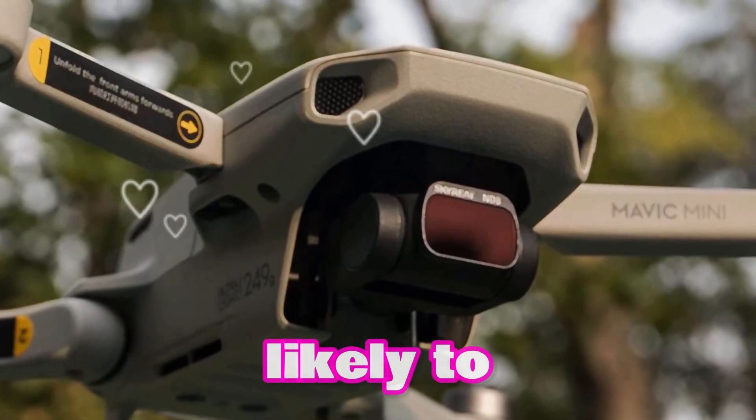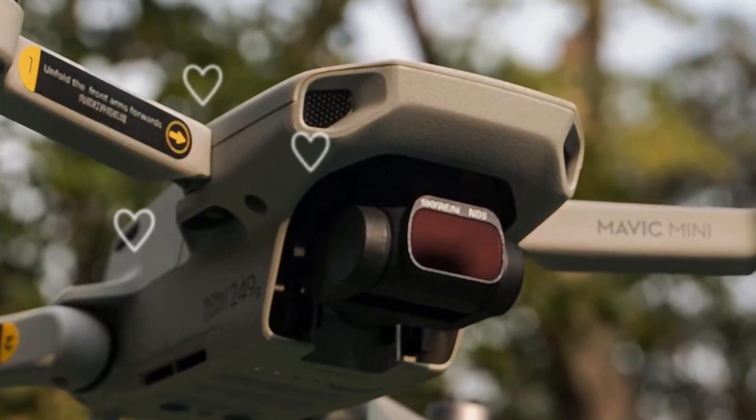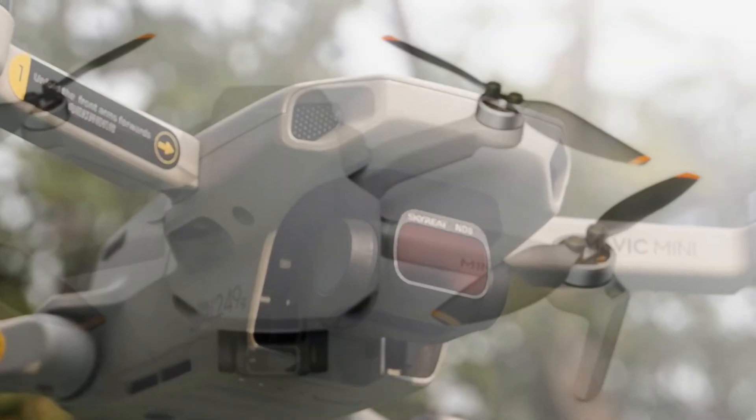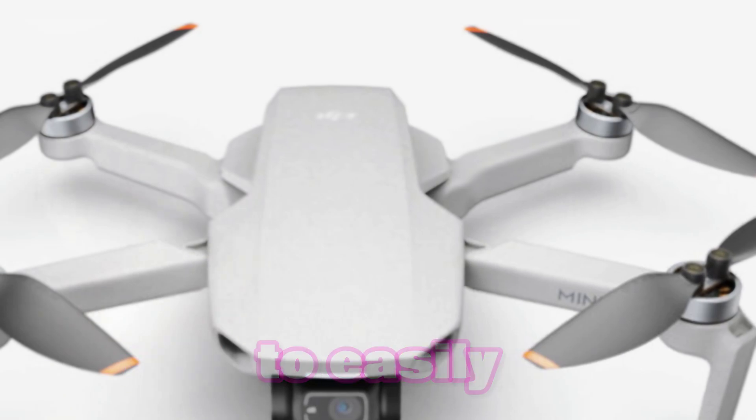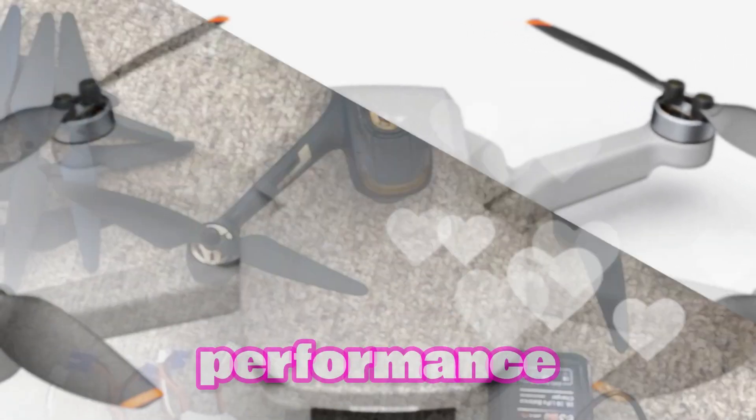True to its family history, the DJI Mini 5 Pro is likely to keep its compact and lightweight design, making it an excellent choice for travel and spontaneous photography. Its folding shape allows customers to easily carry it wherever they go without sacrificing performance.